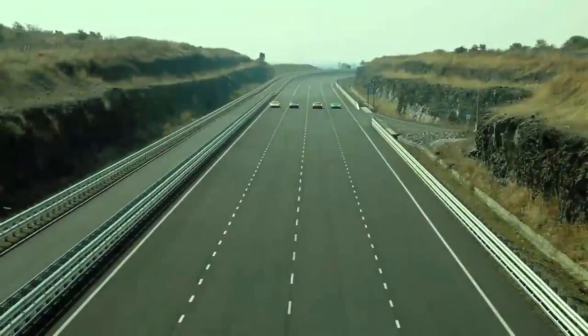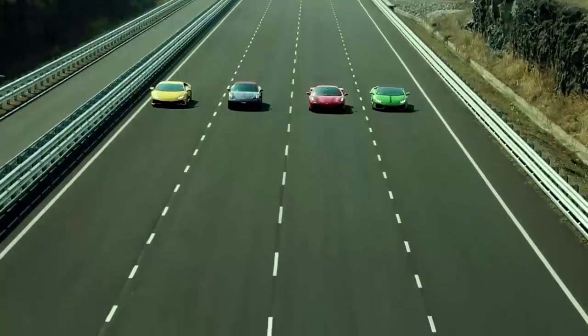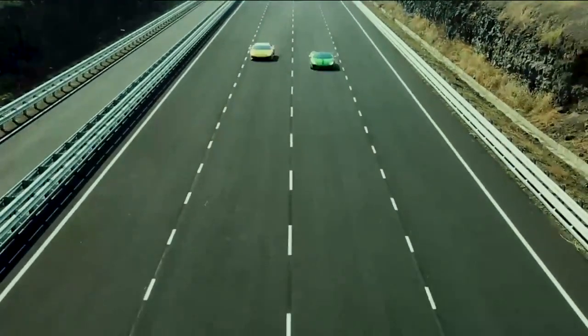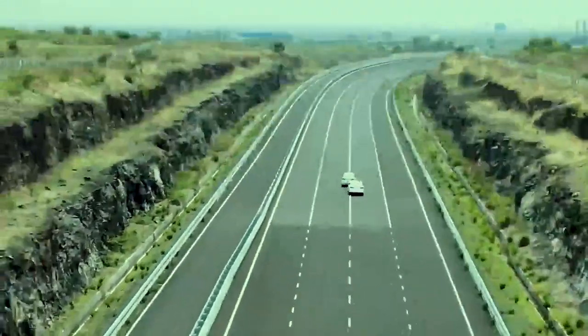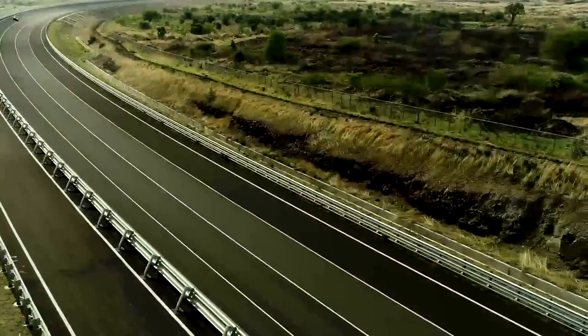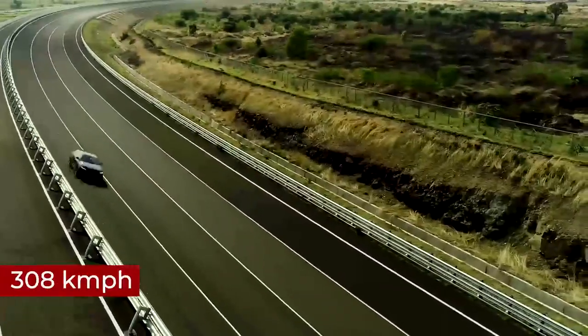A large number of tests like maximum speed, acceleration, coast down, fuel consumption, high-speed handling and stability tests, and sustained durability at high speed can be performed on this track to their limits safely and effectively. A sports car was recently tested at 308 kilometers per hour on curves.